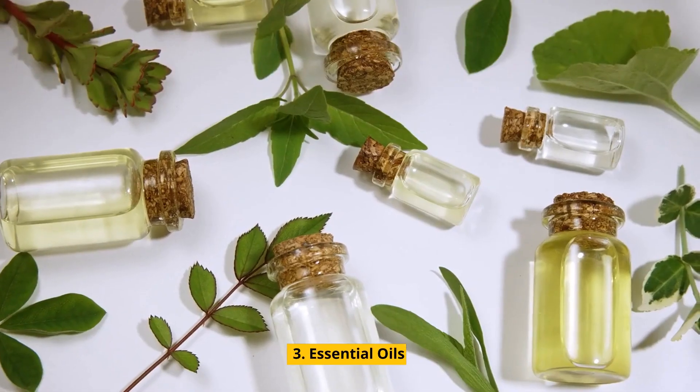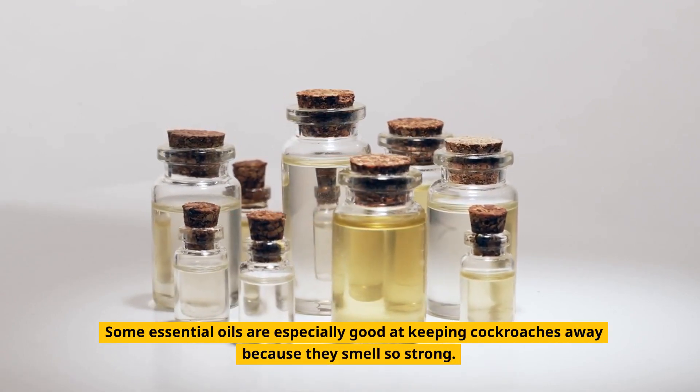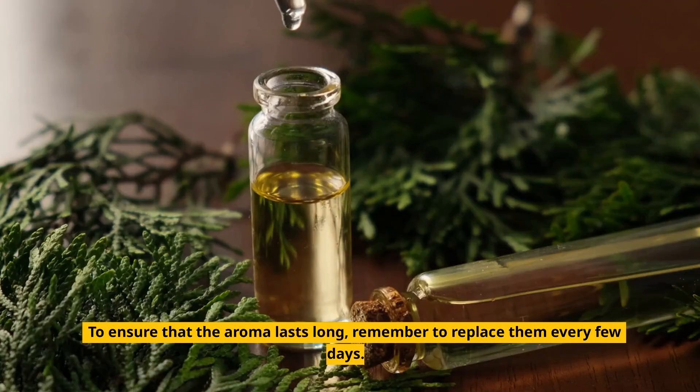3. Essential Oils. Some essential oils are especially good at keeping cockroaches away because they smell so strong. Put a few drops of eucalyptus or rosemary essential oil on cotton balls, then scatter those around your home. To ensure that the aroma lasts long, remember to replace them every few days.